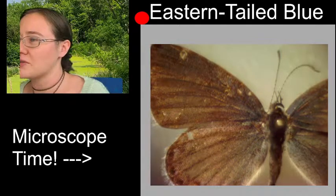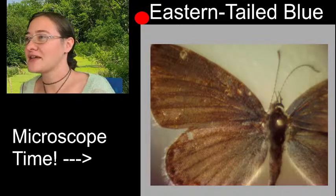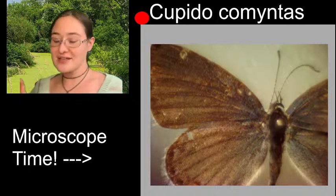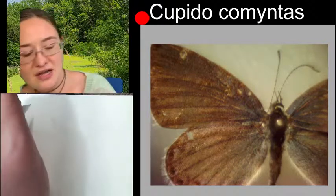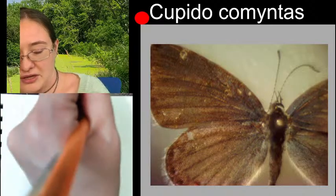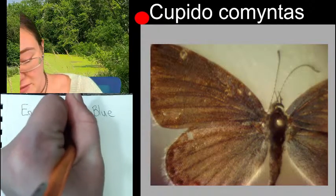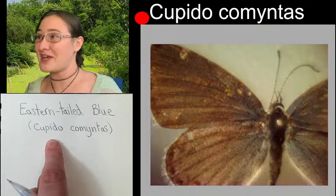The scientific name is Cupido comintus. I'll give you guys that spelling too. That is the species for the specimen that we're sketching here today. The Eastern-Tailed Blue, and then the scientific name in parentheses: Cupido comintus. I bet you anything that this butterfly is named after Cupid, which I kind of love.